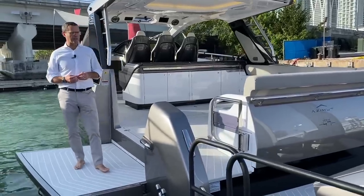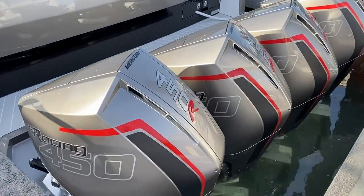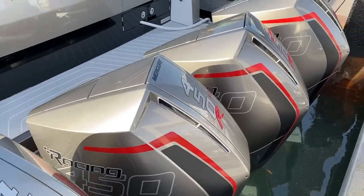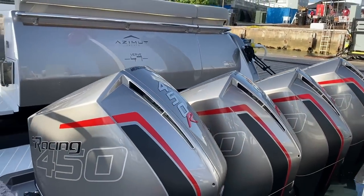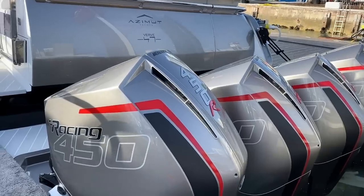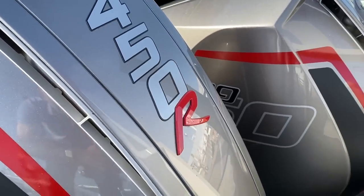We'd like to start from the transom because it's fairly impressive. The propulsion package we chose is the Mercury Racing Division 450 horsepower V8 — an incredible motor and the natural choice for this model. It's a full American propulsion package paired with a full American hull design: a double-step hull by Michael Peters and propulsion by Mercury Racing.